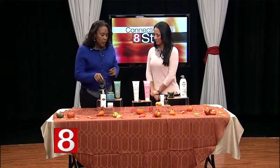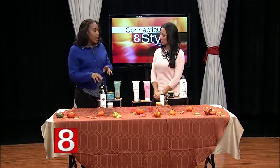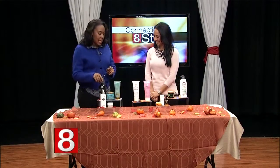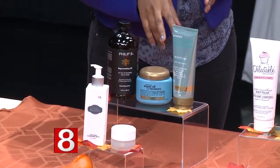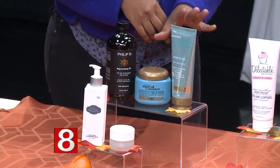For your hair, this is Philip B Rejuvenating Oil, which contains essential oils such as coconut oil and avocado oil. It's like a hot oil pre-treatment before you wash your hair — a little goes a really long way. Also, hair masks: these two are from the same line, OGX Argan Oil Rejuvenating Hair Mask, and they're both under eight dollars.